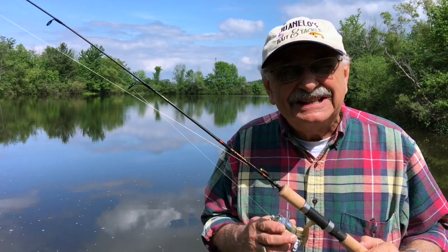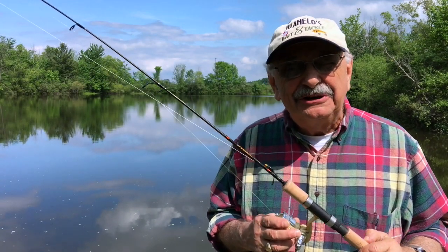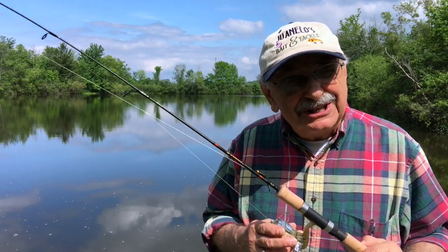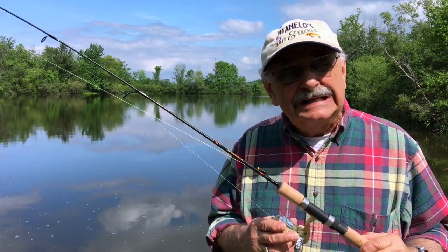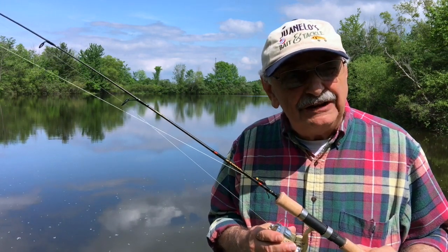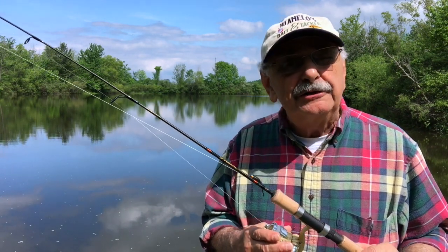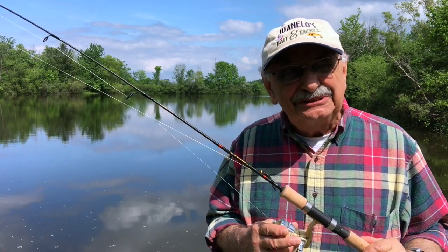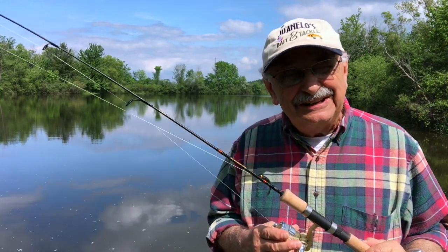Hi guys and ladies. It's late May here in Ohio, which always means the bluegill are spawning. They make beds close to the shore to lay their eggs, which means the fish are easy to find and easy to catch. At this time of year they're scrappy — they'll attack a lure thrown on their beds. So let's see if we can take advantage of their instinct.